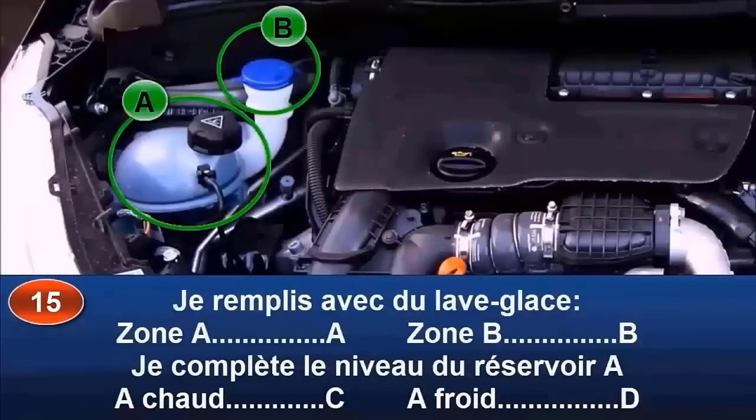Je remplis avec du lave-glace : zone A (réponse A) ou zone B (réponse B) ? Je complète le niveau du réservoir A : à chaud (réponse C) ou à froid (réponse D) ?